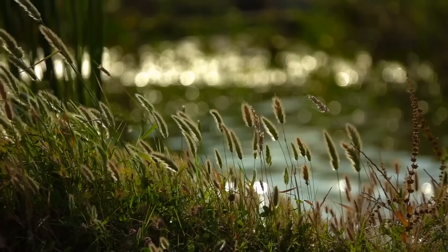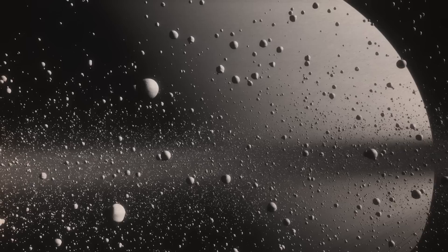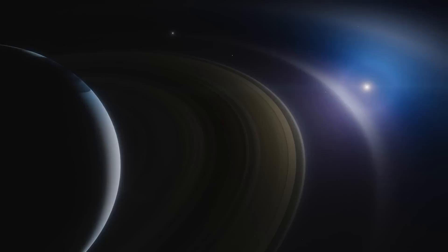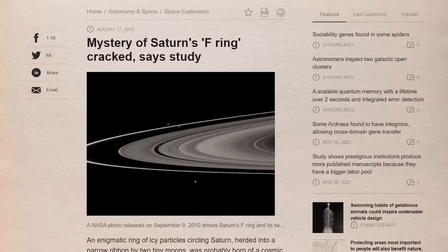Number 2: Watching Saturn's rings evolve. In a small telescope, Saturn's rings appear static, but up close they are continually shifting seas of particles and tiny boulders. Saturn's rings, particularly the outermost ring, the F ring, undergo rapid alteration. Features discovered there by the Voyager probes in 1980 and 1981 had vanished by the time Cassini started investigating the system in 2004.